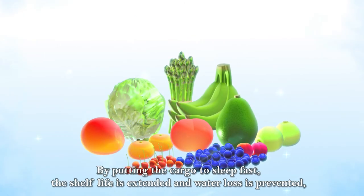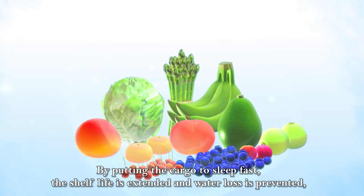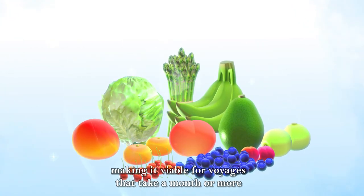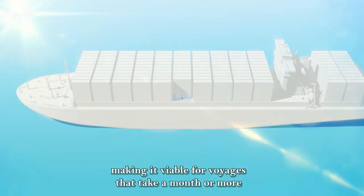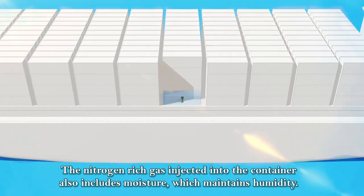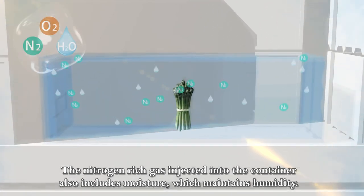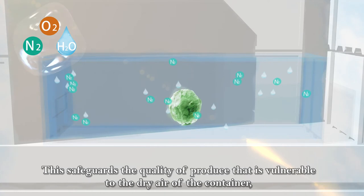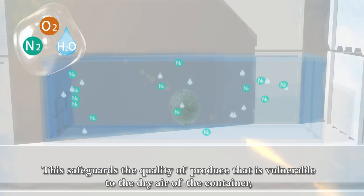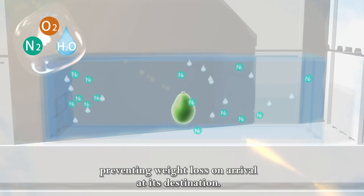By putting the cargo to sleep fast, the shelf life is extended and water loss is prevented, making it viable for voyages that take a month or more. The nitrogen-rich gas injected into the container also includes moisture, which maintains humidity. This safeguards the quality of produce that is vulnerable to the dry air of the container, preventing weight loss on arrival at its destination.